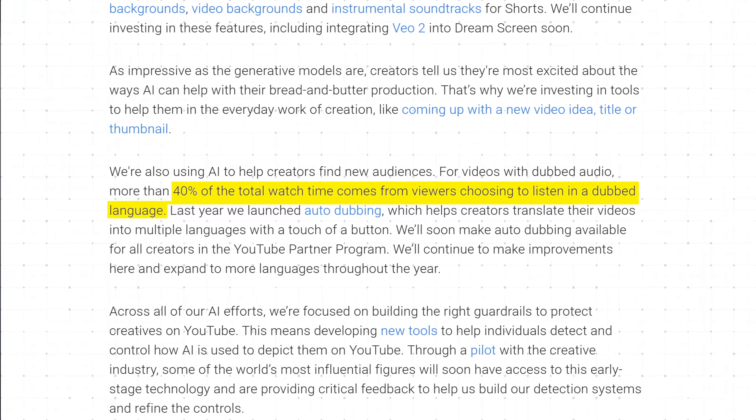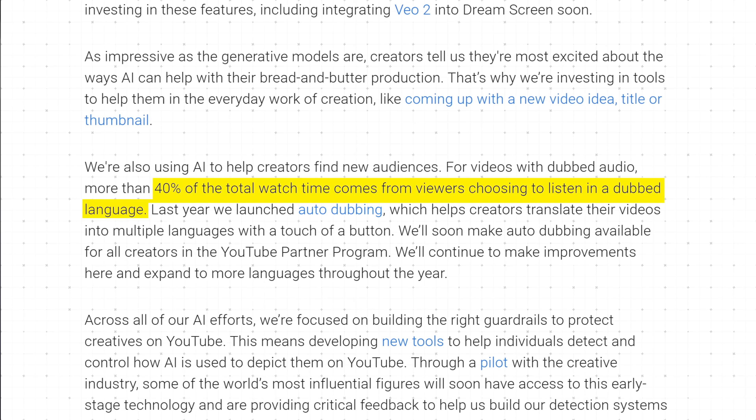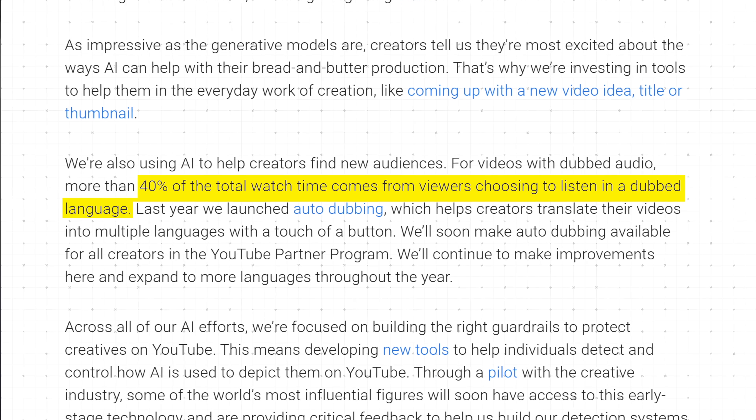Here's a quote directly from YouTube: for videos with dubbed audio, more than 40% of the total watch time comes from viewers choosing to listen in the dubbed language. This feature has done insane things for videos, and I talked to another creator who just enabled this feature — I'll show his video at the end of what it did for him.